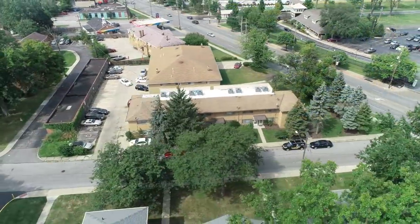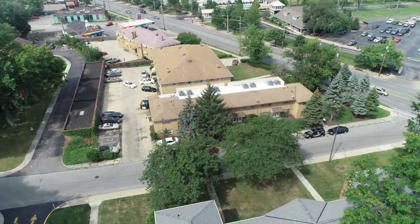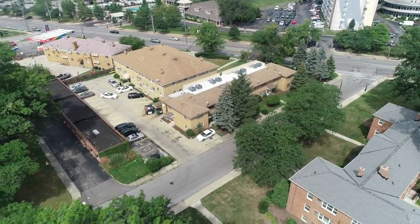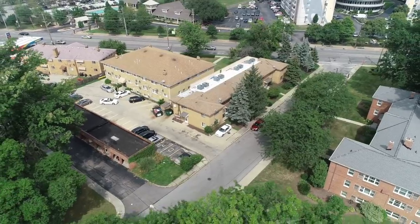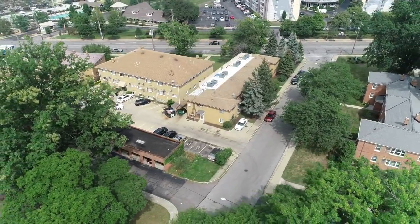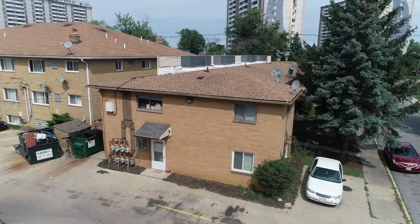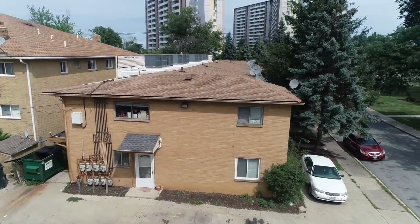Now that is an awesome deal. This apartment building is probably the best offering I have sent out all year. If you only buy one building from Holton Wise in 2018, this is the building that you want to buy. These townhome-style apartments are awesome.